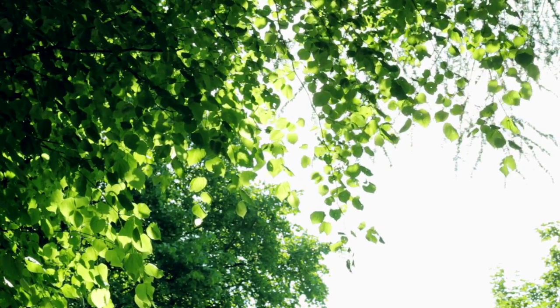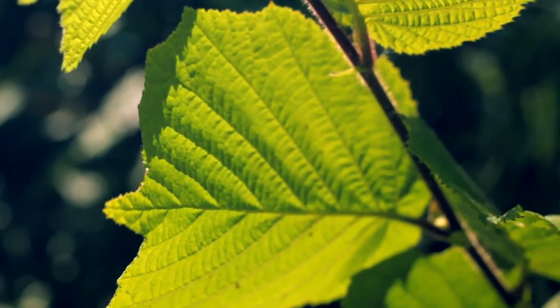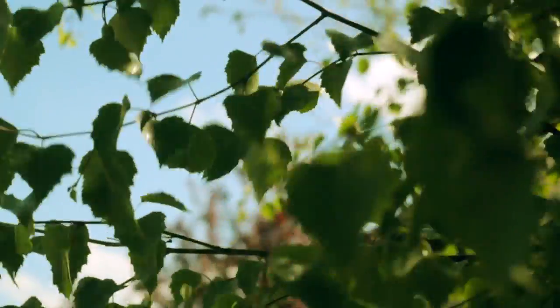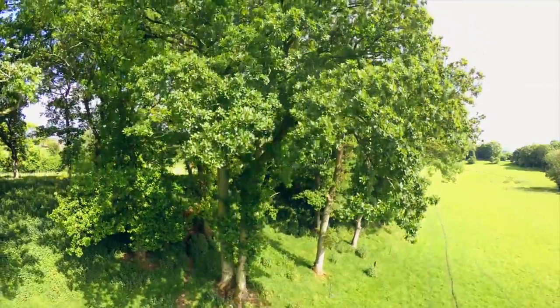Every single plant leaf is like a miniature solar panel, capturing light and using it to convert carbon dioxide and water into oxygen and sugar. This is photosynthesis. These simple sugars form the building blocks of plants, from tiny delicate seedlings to magnificent towering giants.